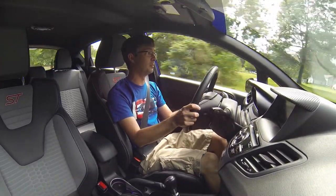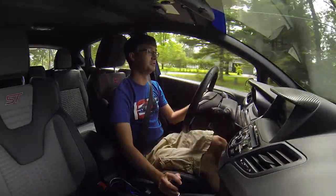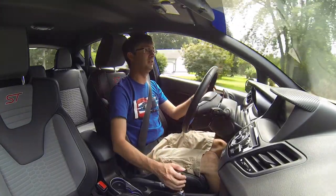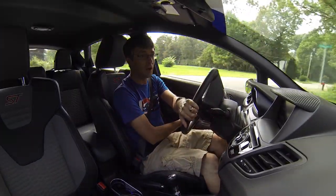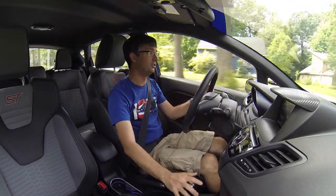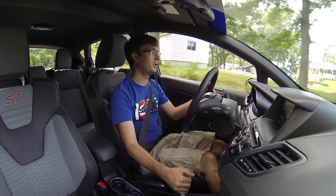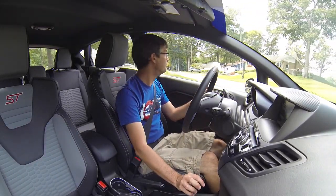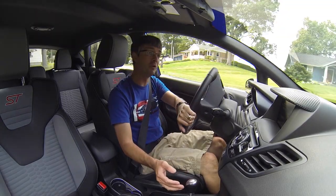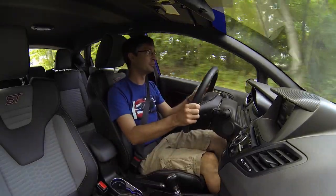People do ask about fuel economy, so: I'm averaging about 29 to 30 miles per gallon, which is pretty respectable. That's a combined highway and city figure, basically commuting back and forth to work, running Shell 93 octane with the MountunE tune on the Accessport. I didn't buy the car for mileage anyway, so any mileage I get is good. I'm nowhere near what my brother gets with his 1.0-liter, but I have the horsepower and torque, so I consider myself winning.